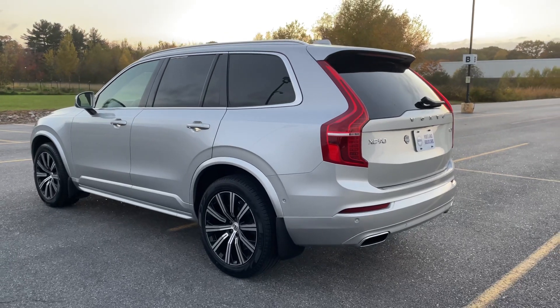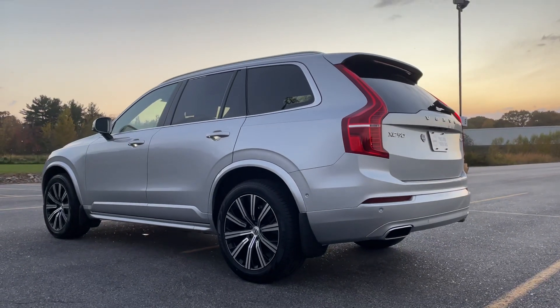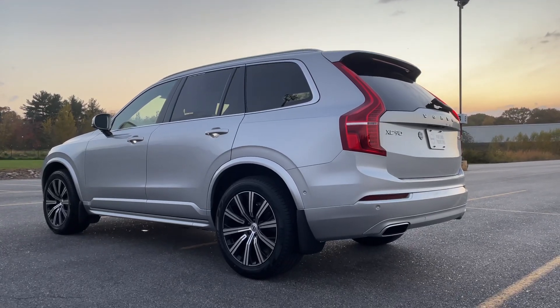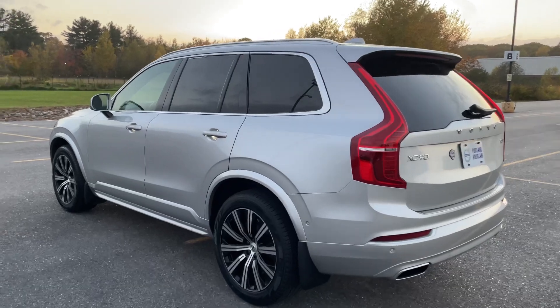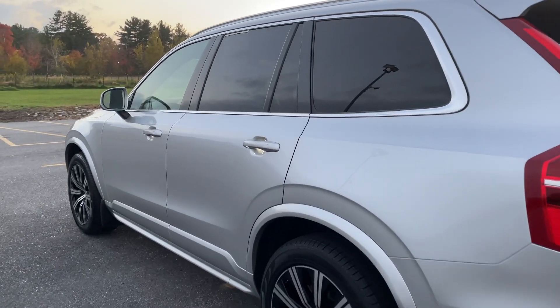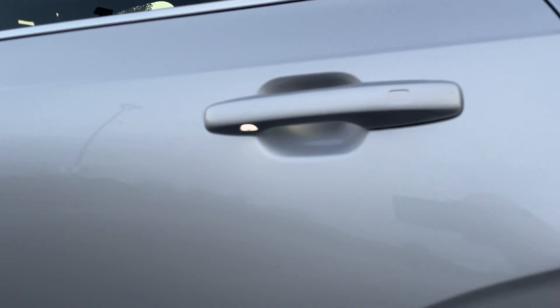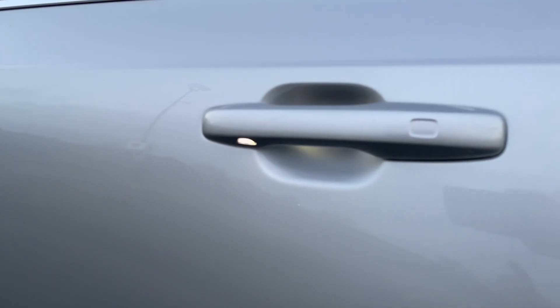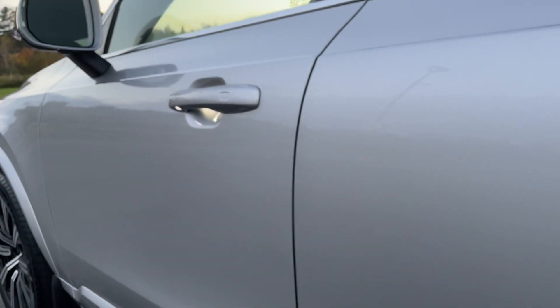Silver and black is such a classic combination. You'll be able to remote start this with the Volvo on-call app — you'll get a year subscription to that with the purchase of a certified pre-owned. And it's dark enough where you can see the handles are illuminated, which is really cool.